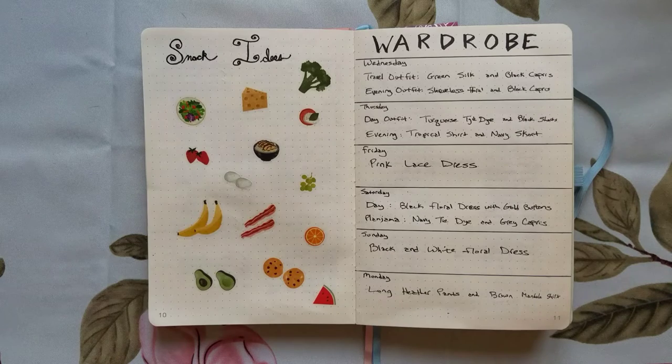Then another sort of fail — this side was supposed to be my list of snack ideas and I actually wound up just using my packing list for this, so I decorated it with food stickers from one of the Mambi books, which I thought turned out kind of cute.